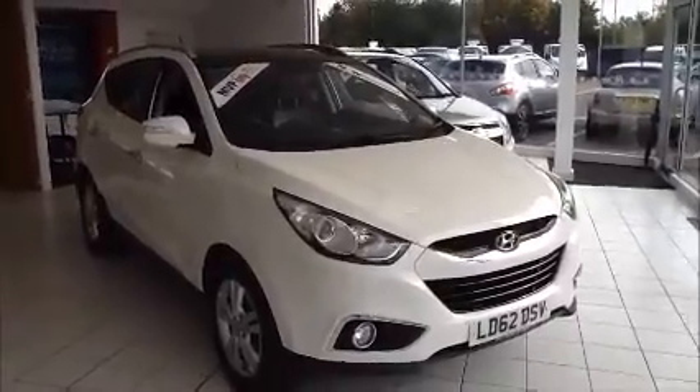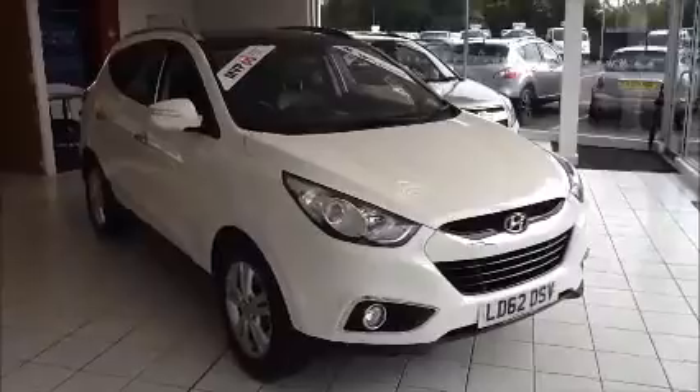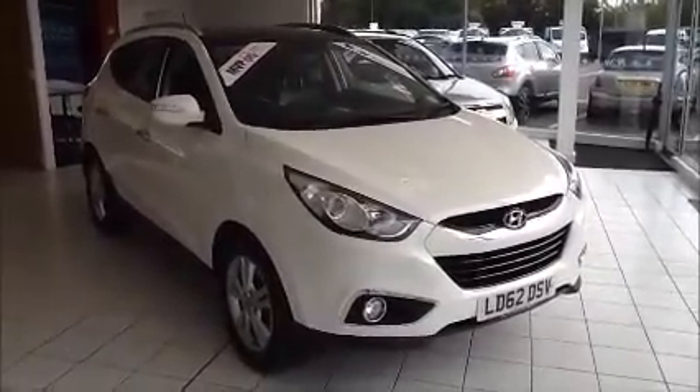This is a Now Approved vehicle which has been HPI checked and clear, also comes fully serviced and ready to go with a three-month comprehensive warranty. We also offer a five-day drive-away insurance and a minimum of nine months MOT.